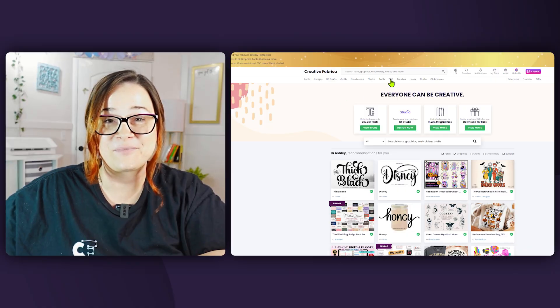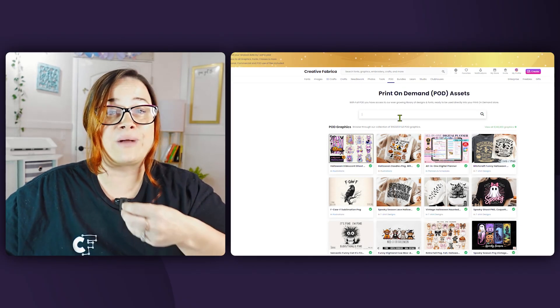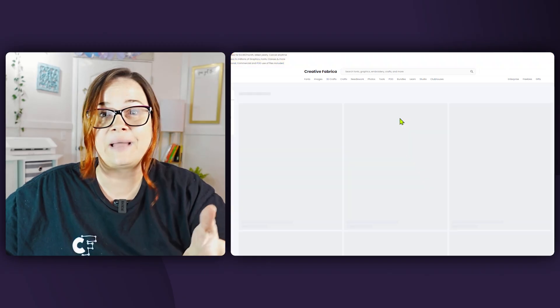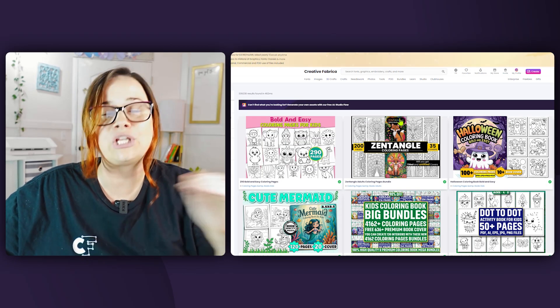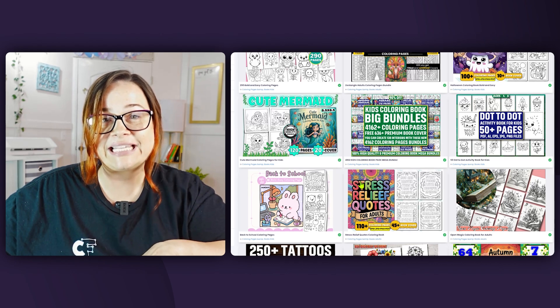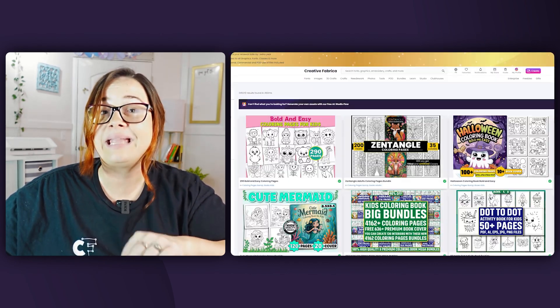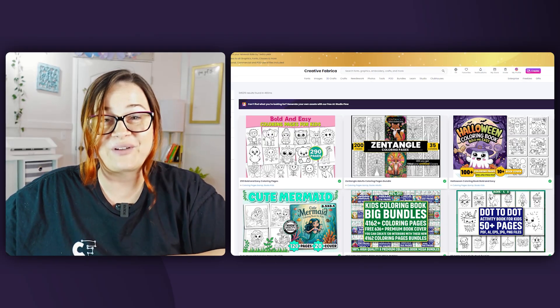First up is the Creative Fabrica website. The full print-on-demand license is what makes this the perfect place for all assets you're going to need for your print-on-demand business — whether that means Amazon KDP, coloring books, different types of graphics for t-shirts, backpacks, leggings, socks, you name it. They have it, and literally all of it is ready for commercial use — and not just a commercial license, but a print-on-demand commercial license, which is different.